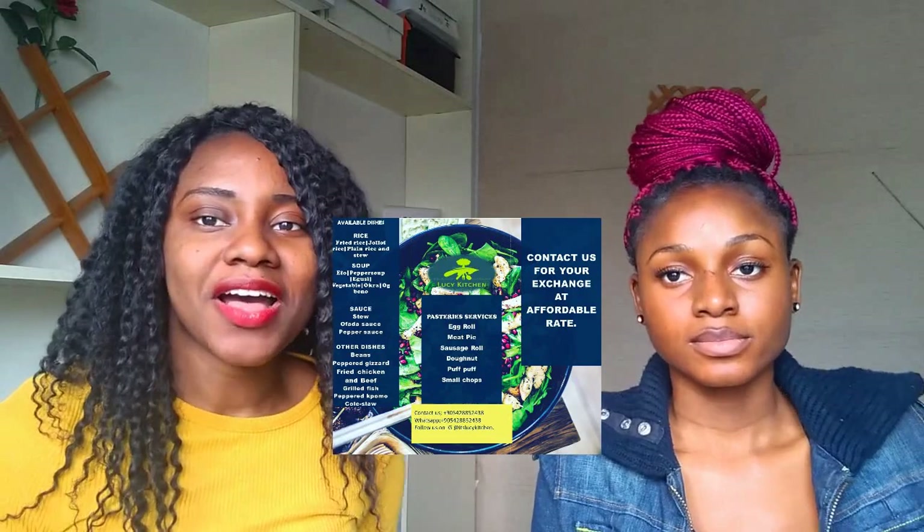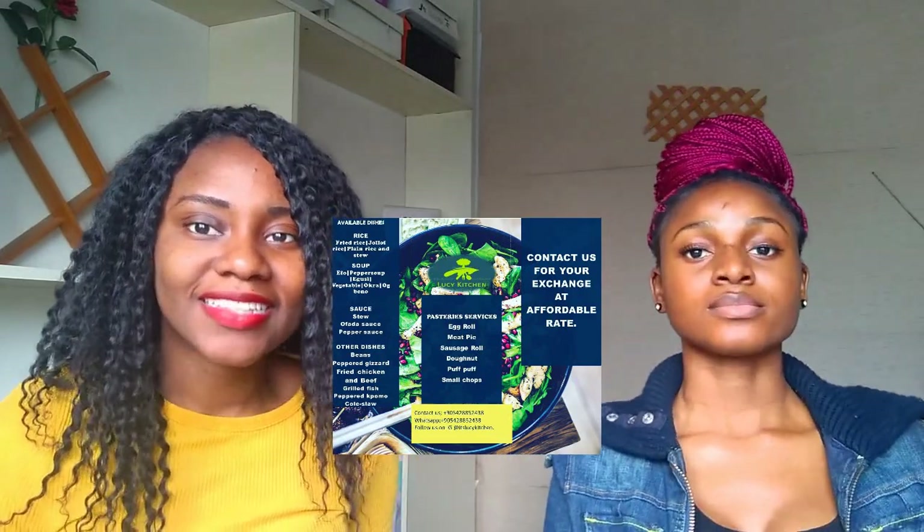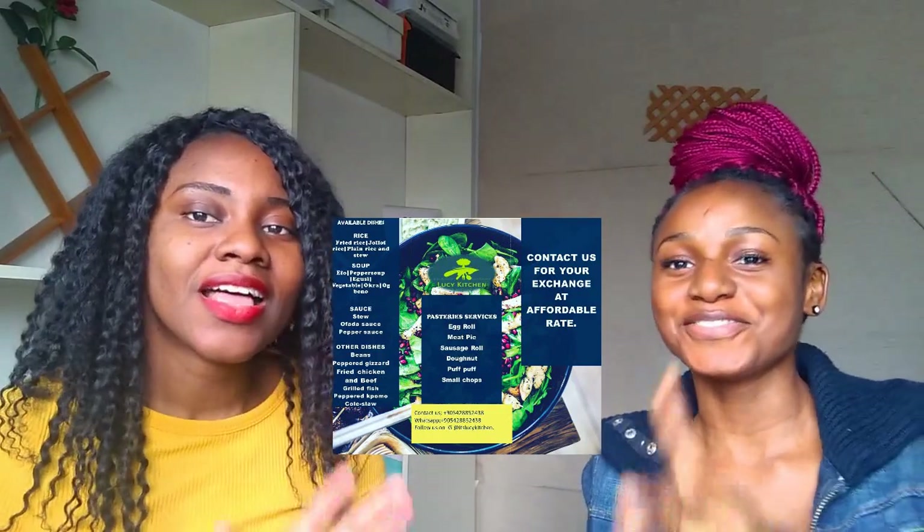For those of you guys and girls that really don't have time to cook and everything, she offers these services. So right about now, let her just talk about how the service works.